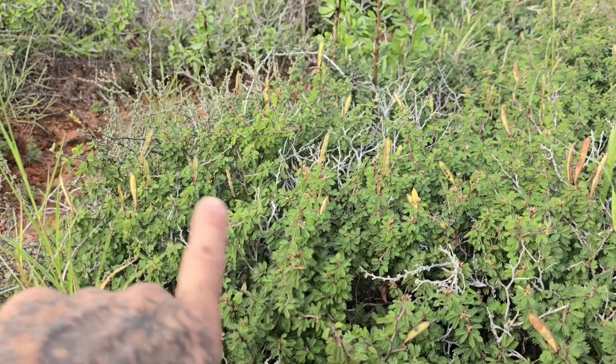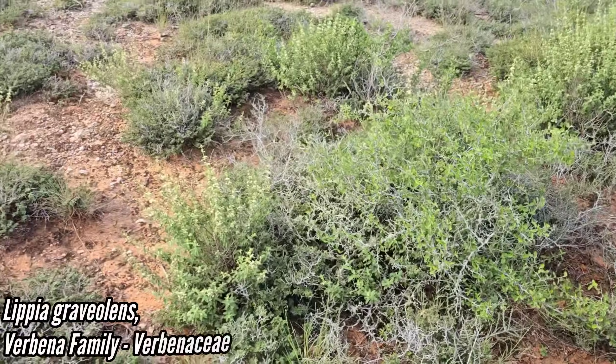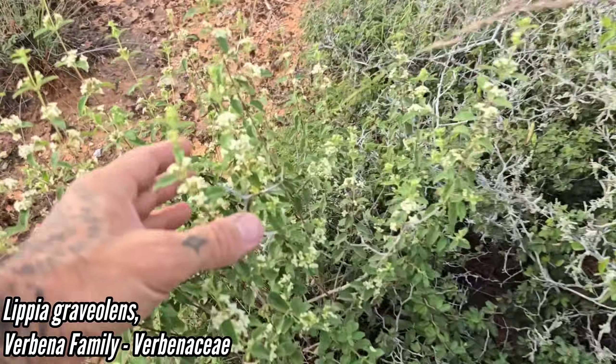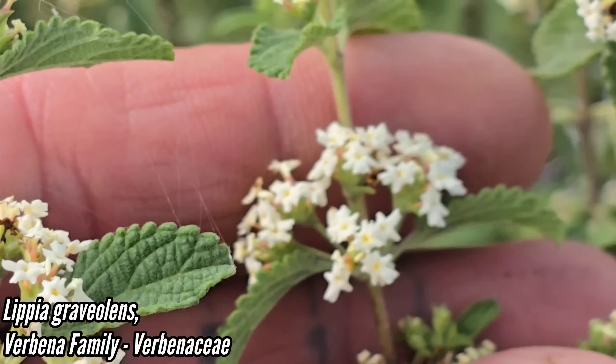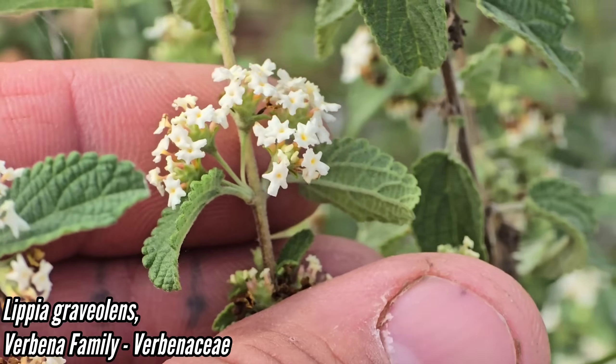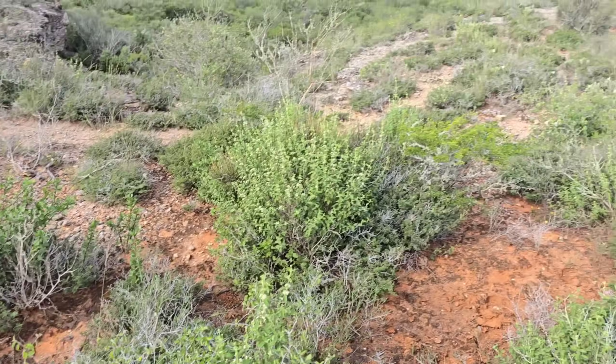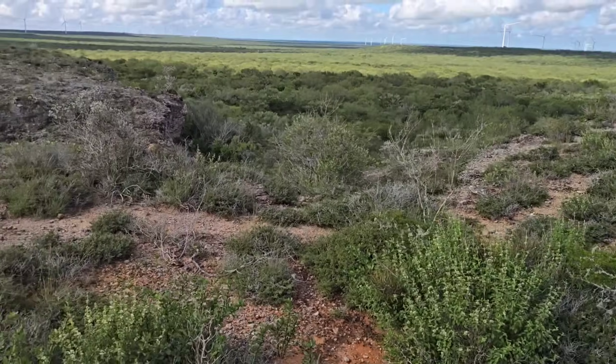Look at the legume fruit pointing up. And then of course we got Lipia graveolens — Mexican oregano — smells incredible. Verbenaceae is the family. Those little verbena flowers are axillary, coming right out of the axils where those opposite leaves are. We got black brush right there.